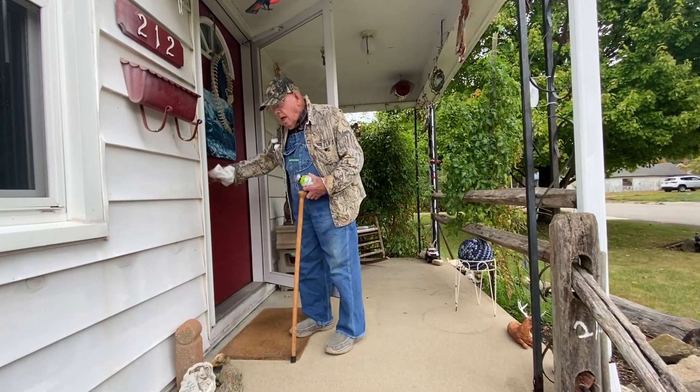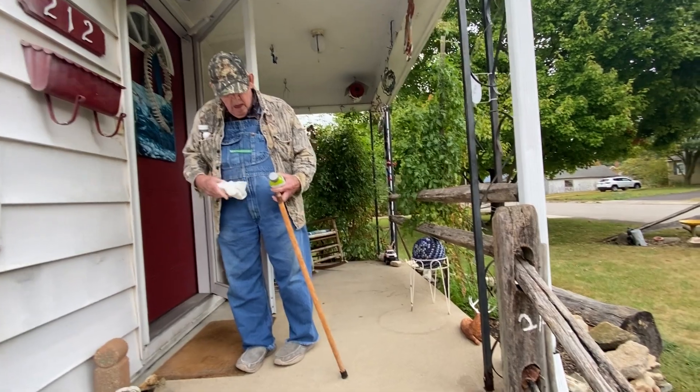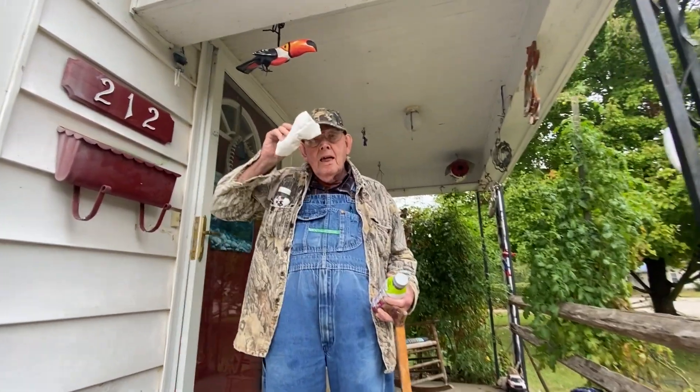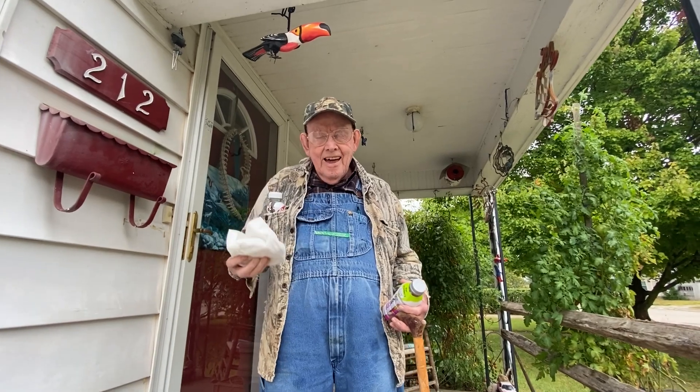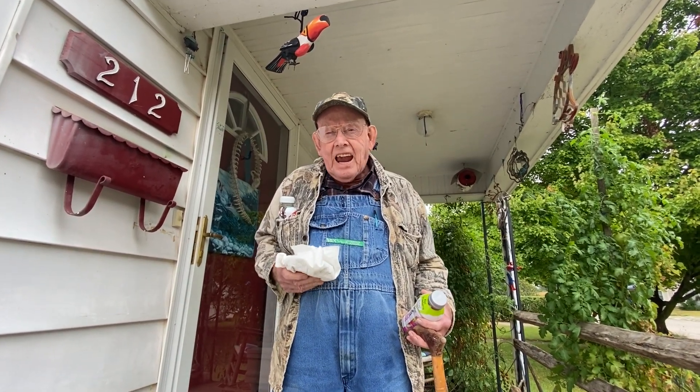We are going to go on an adventure today — we're going to see if we can dodge some rain and go walk around Houston Woods, which is north of Oxford, Ohio. It's a four-hour vacation.